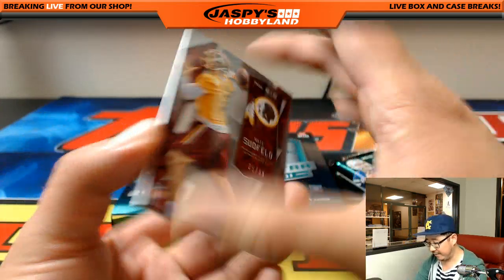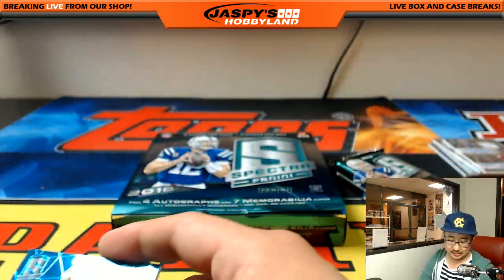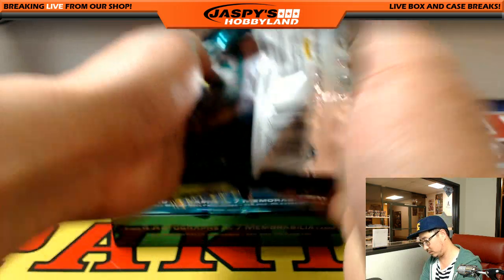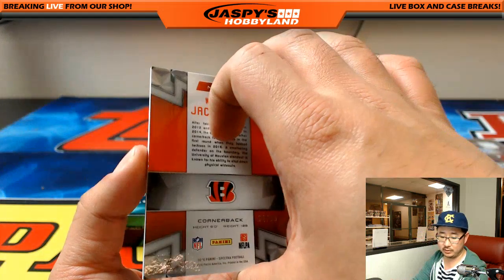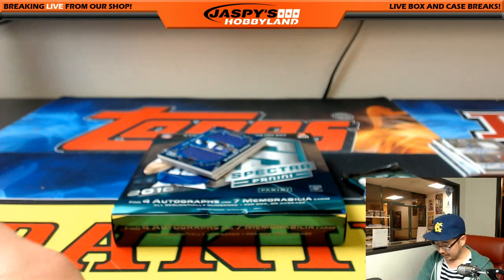75 out of 99, neon blue bubbles — Nate Sudfeld, Redskins — Shane. William Jackson III, Bengals, neon blue bubbles, 4 out of 60 — Rick with the Bengals.